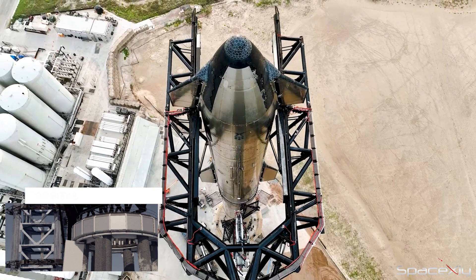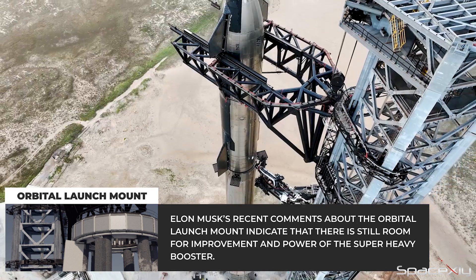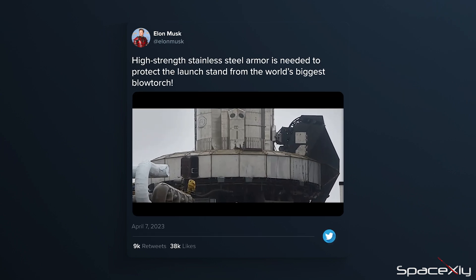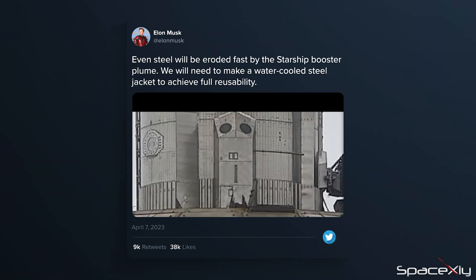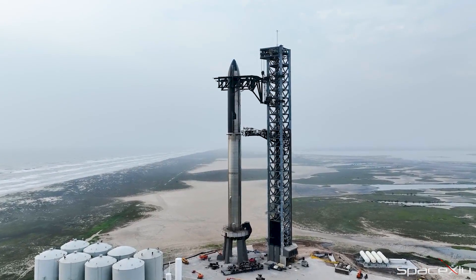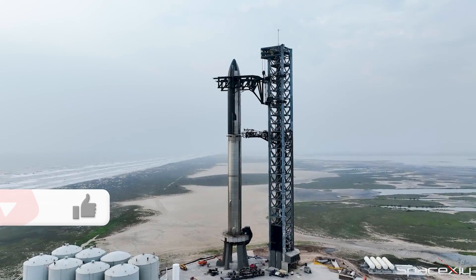Elon Musk, the SpaceX chief, has hinted that the final design for the orbital launch mount has not been achieved yet. In response to a tweet, Musk stated that high-strength stainless steel armor is necessary to protect the launch stand from the powerful blast of the world's biggest blowtorch — referring to the Starship booster plume. However, Musk also acknowledged that even high-strength stainless steel could erode quickly under the extreme conditions of the booster plume. As a result, he suggested that a water-cooled steel jacket would be required to achieve full reusability. These comments demonstrate the complex challenges that SpaceX faces in developing the infrastructure necessary to support the Starship program.